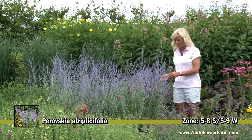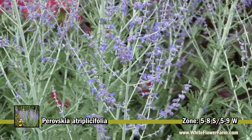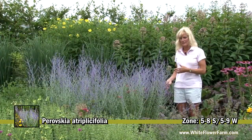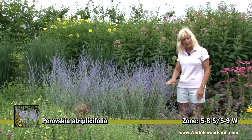It has some interesting characteristics in that the foliage is aromatic. It's in the mint family, and the stems are semi-woody. What that means for you is at the end of the season, you leave your silvery stems, and in the spring, cut them back to about a foot or a foot and a half.